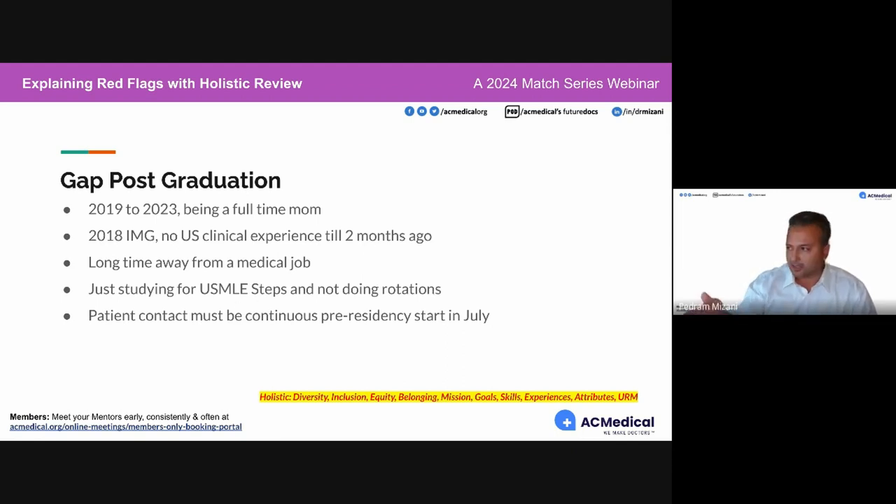If this is you, fix it now. It is July — you still have three months to make up for this gap. Get right into clinicals, but make sure it's residency relevant. Make sure it's not just a scribe or medical assisting position.